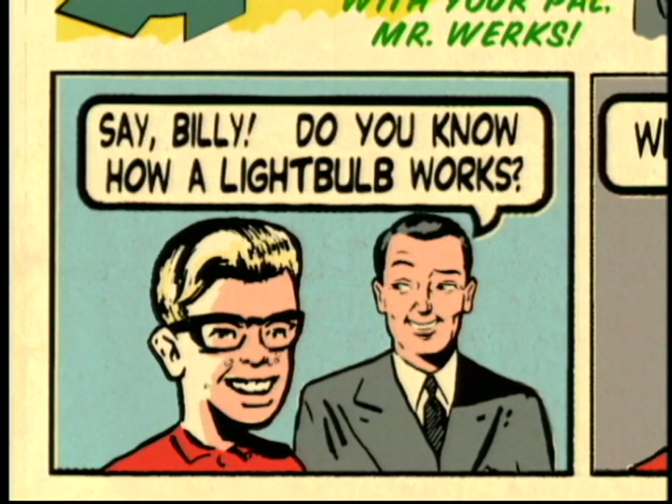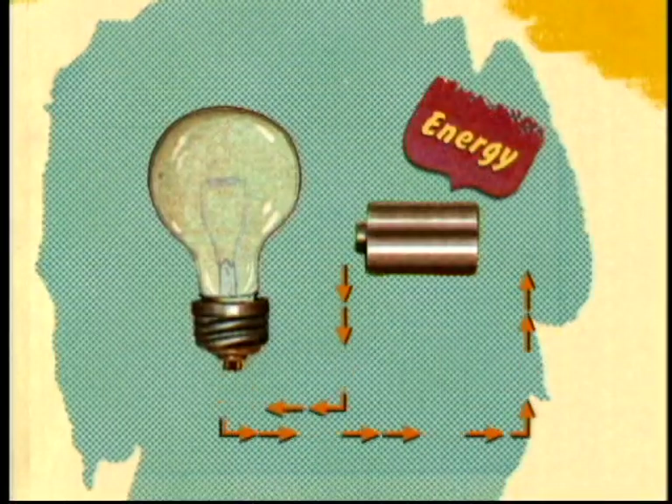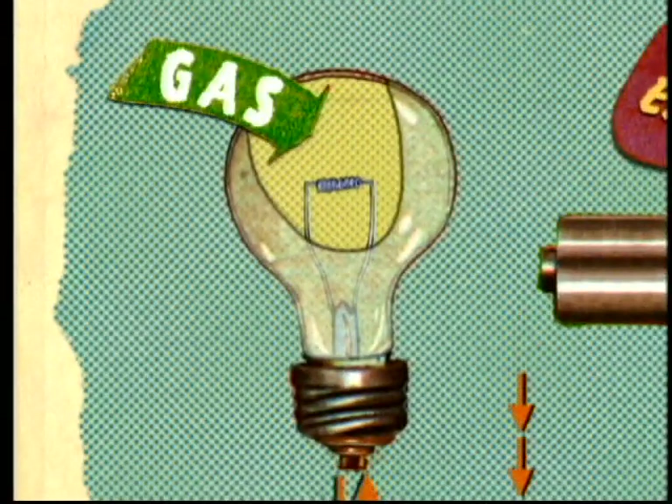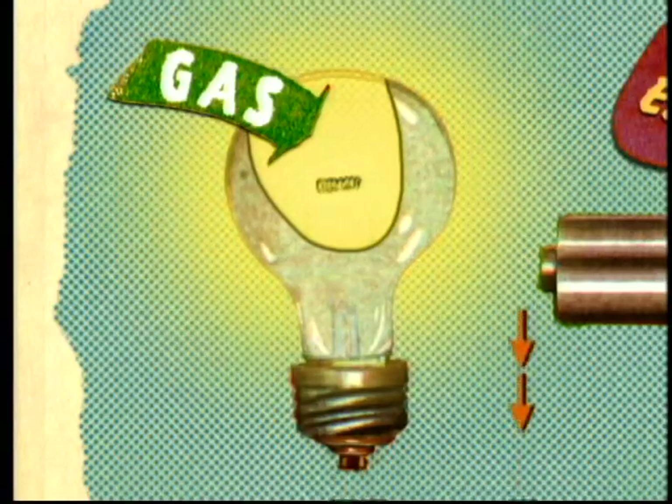Why, sure, Mr. Works. Light bulbs run electrical energy through a special wire known as a filament. Due to the gases trapped inside the bulb, the filament can glow brightly without burning up.